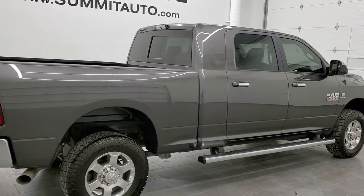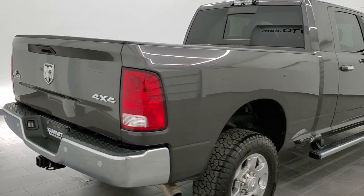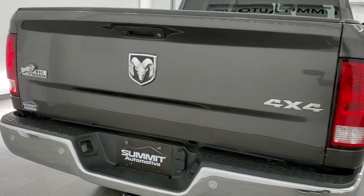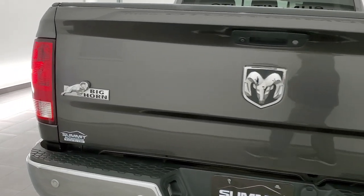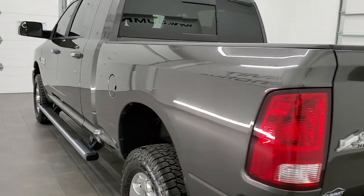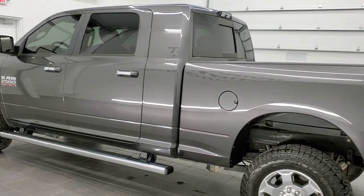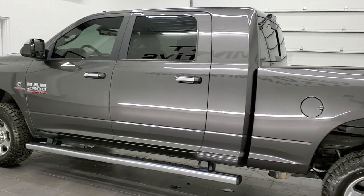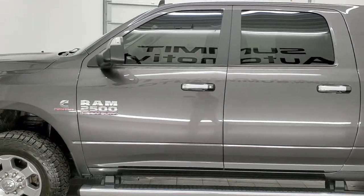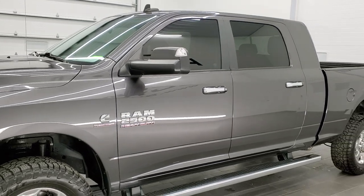Today we are checking out this extremely clean 2018 Ram 2500 Megacab Short Box Bighorn. This truck has the 6.7 liter Cummins diesel. It has been fully safetied and inspected by our service shop per the state of Wisconsin inspection process, has a fresh oil and filter change, all the fluids have been checked and topped off, and this truck is 100% ready to go.